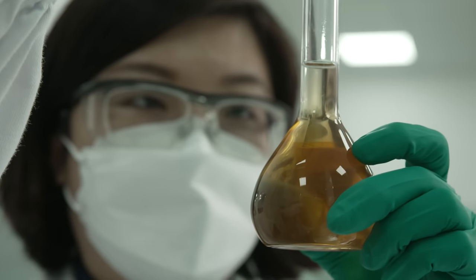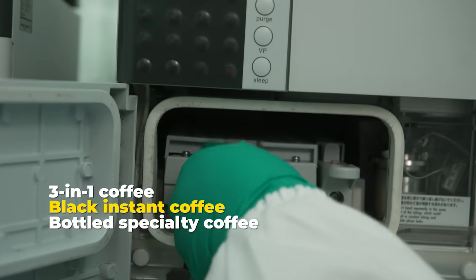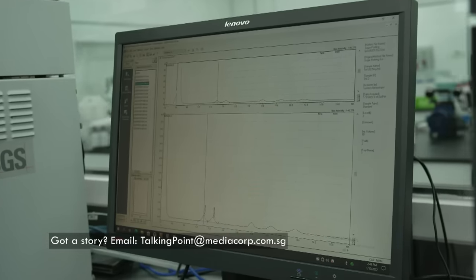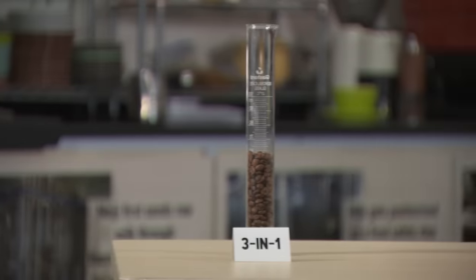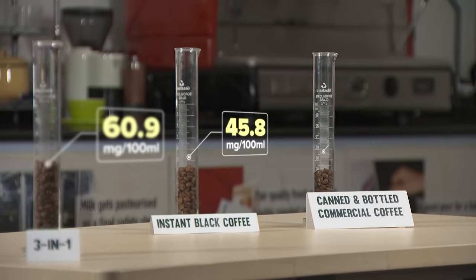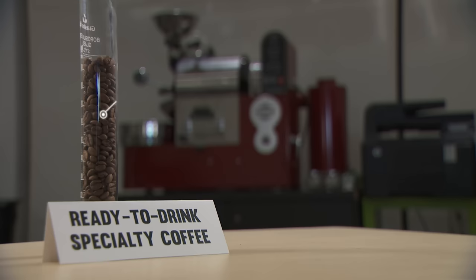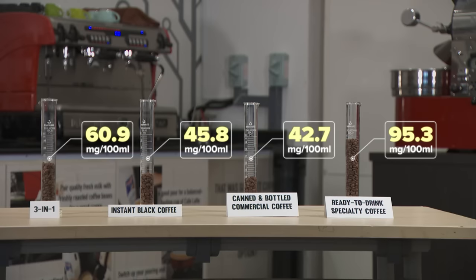It's been two weeks since I sent 27 different instant coffees to test for their caffeine levels. The results are finally out. On average, three-in-ones have 60.9 milligrams of caffeine per 100 millilitres — that's higher than the caffeine levels in both instant black coffee and canned and bottled commercial coffee. But the one with the most caffeine is ready-to-drink specialty coffee from cafes, with over 95 milligrams of caffeine per 100 millilitres — that's over 55% more than three-in-one coffee.